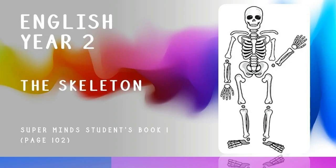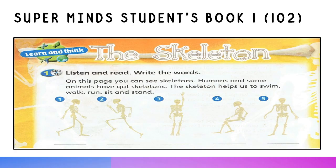English Year 2: The Skeleton. Supermind's Students' Book, page 102. Listen and read. Write the words.